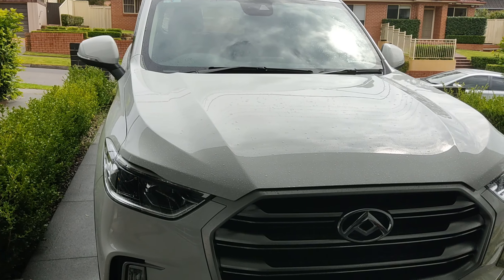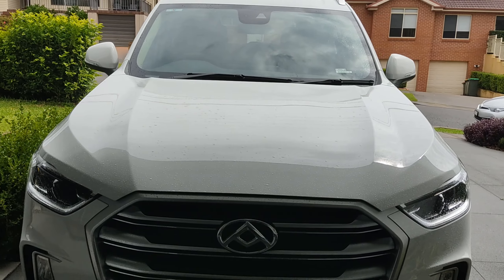Hello everyone, welcome back to the channel. It's Dimitri and it's MG Owners Australia. Today we are going for a drive in my new LDV D90, known as Maxxis D90 or MG Gloucester in different parts of the world.